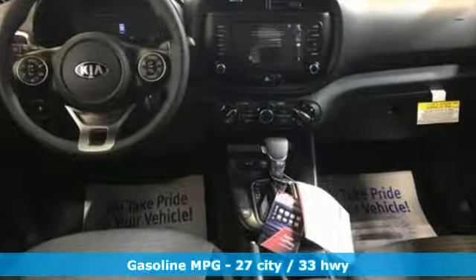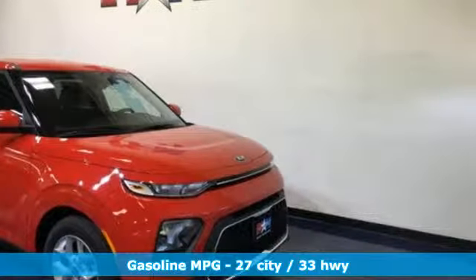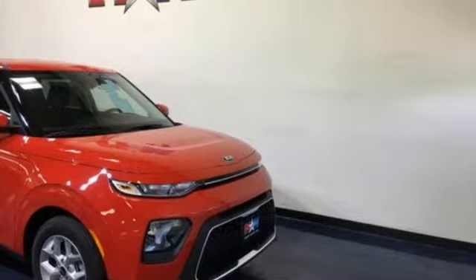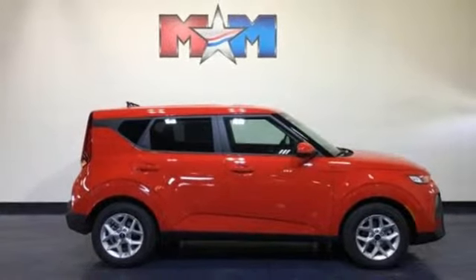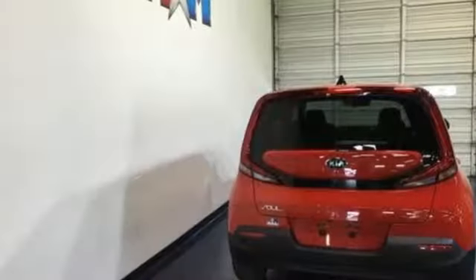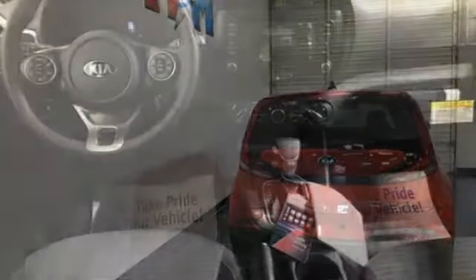Streaming audio, smartphone wireless charging, air conditioning, wireless phone connectivity, manual tilting steering column, continuously variable automatic transmission, aluminum wheels, gas pressurized shocks, and i4 engine.